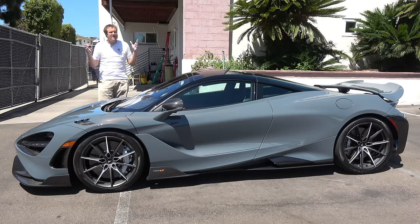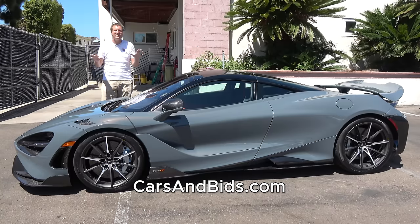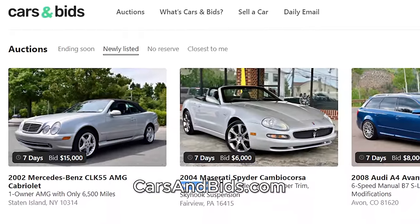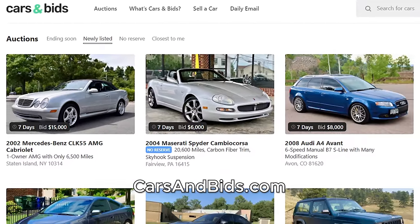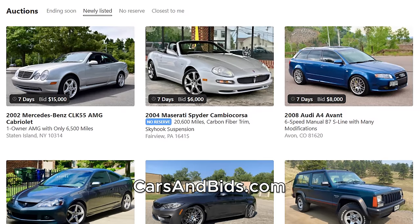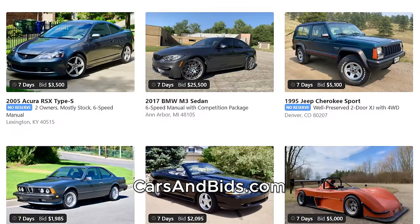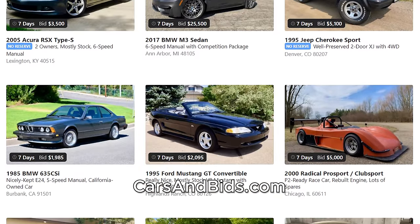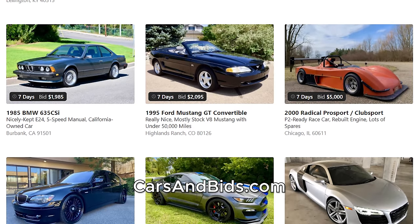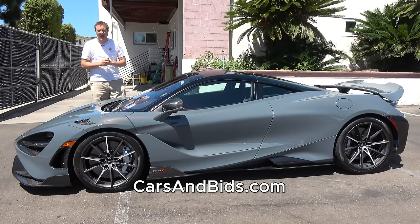Before I get started, be sure to check out Cars and Bids, which is my new online enthusiast car auction website for modern enthusiast cars. If you're looking for a cool car from the 1980s and up, Cars and Bids is the place — amazing variety, incredible cars, with auctions running at all times. If you're looking to sell a cool car from the modern era, Cars and Bids is where you'll get the most money and interest. Check out carsandbids.com.